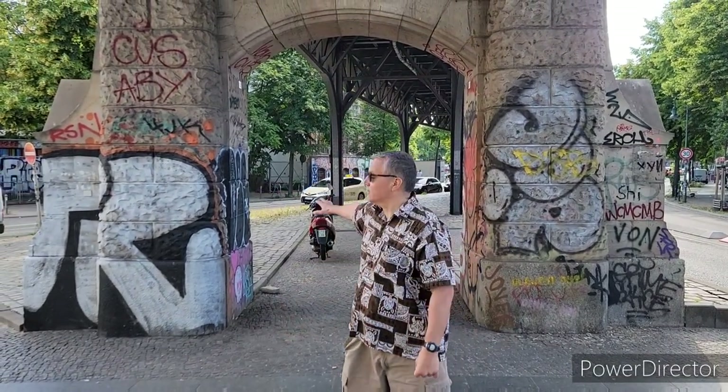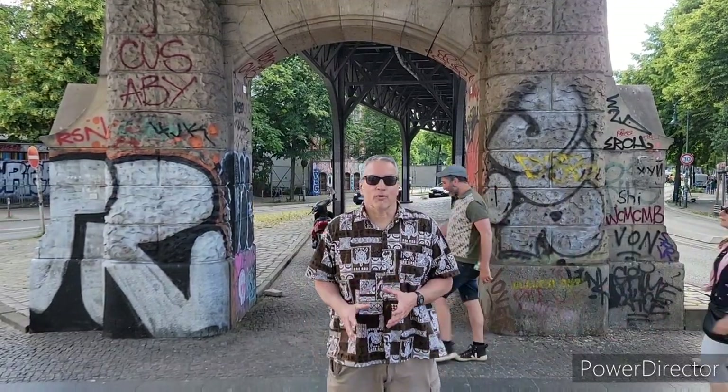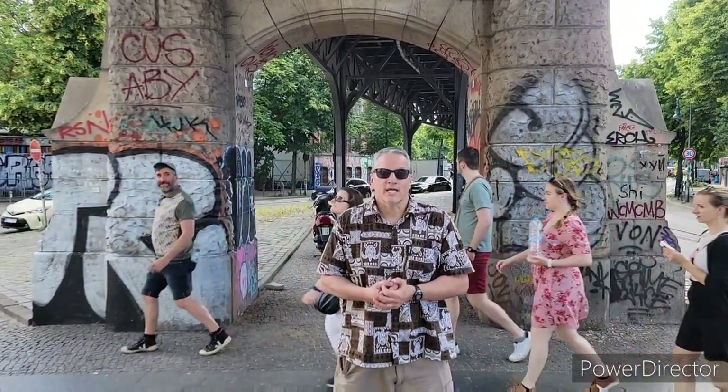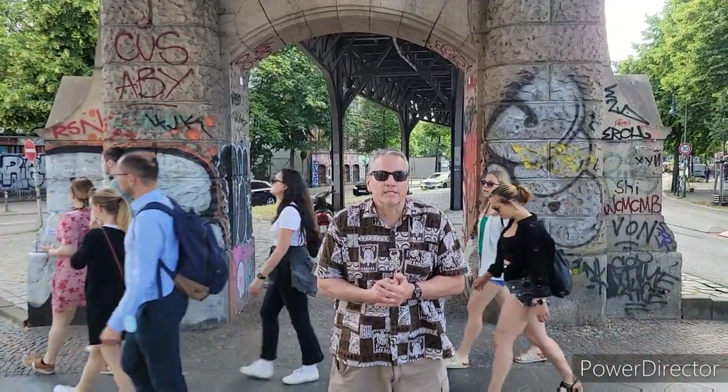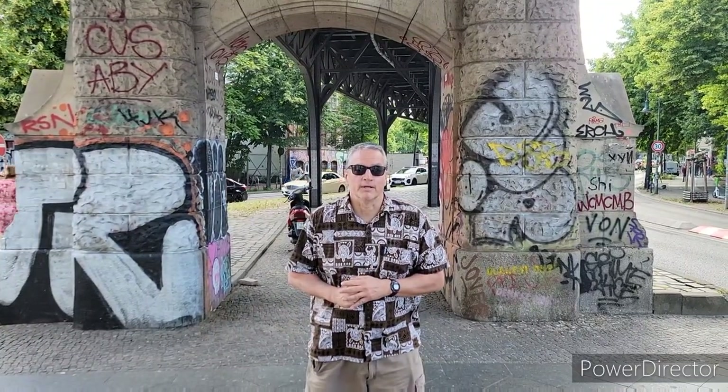We are concluding the art tour of Berlin. Here we are on one of the bridges for the trains — you can see some graffiti or art, whichever way you please. There is a lot more art in Berlin than what we've shown; we've highlighted the main parts. So why don't you come down and check it out — you will not be disappointed.